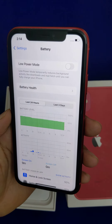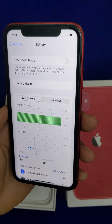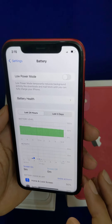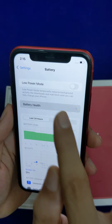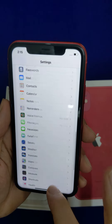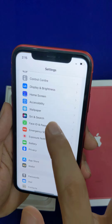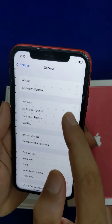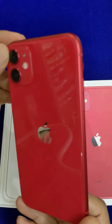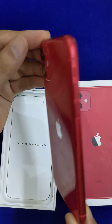The pixels are 828 by 1792. You can upgrade to iOS 16 — it is currently on iOS 15.6. It is 64 GB. The price is just 25,000 rupees.